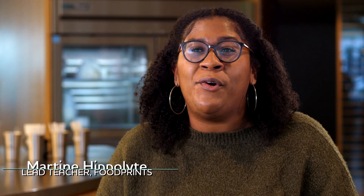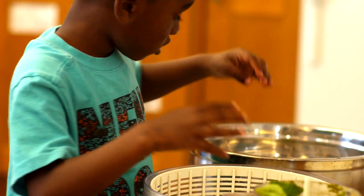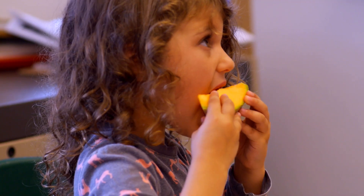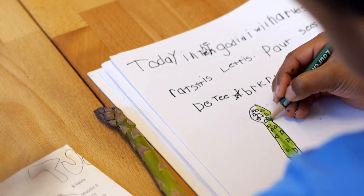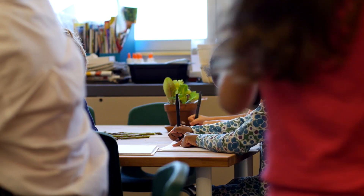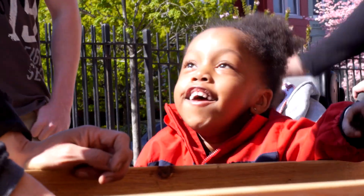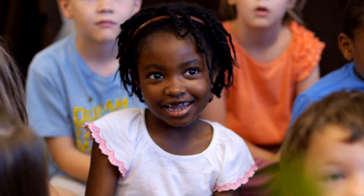We grow crops during the school year that the children help us cultivate. We harvest those crops together, cook them in class, and of course eat a delicious meal. Along all of that, we're learning. We take the reading, science, and math lessons they're learning in their classroom and integrate them into our Foodprints lessons, and most of our lessons incorporate Common Core standards. So with all the fun we have together, they're learning along the way.